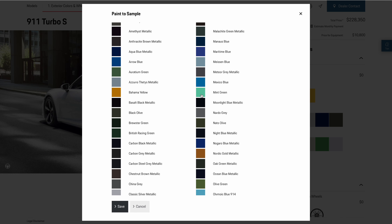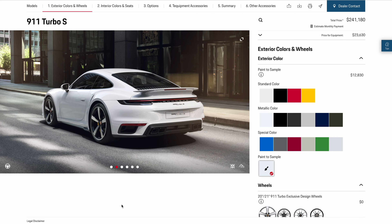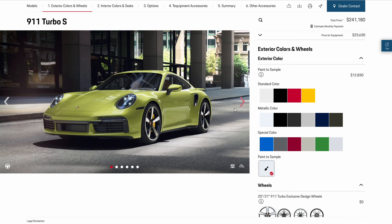With Paint-to-Sample now available in the configurator, we can expect some ridiculously bold 911 builds. Here is the 911 in all its glory in Peridot Metallic — it looks quite interesting.